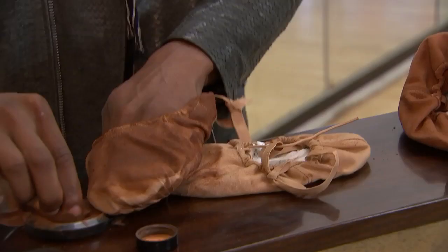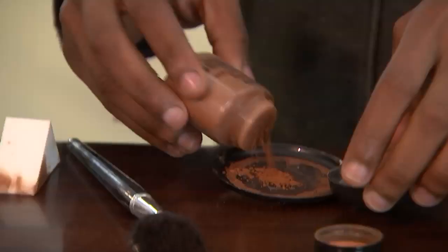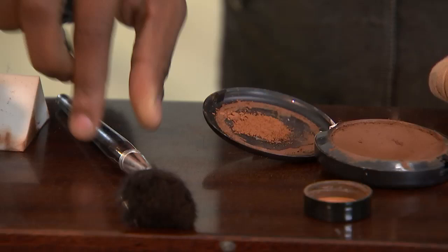Soloist at the Royal Ballet Eric Underwood has until now had to paint make-up onto his shoes to match his skin when performing with bare legs, something white dancers don't have to do.